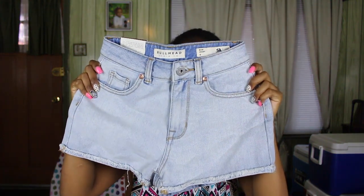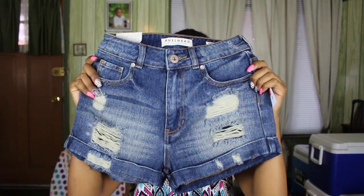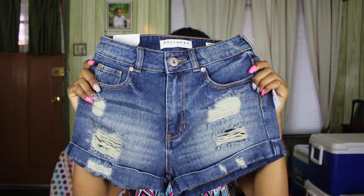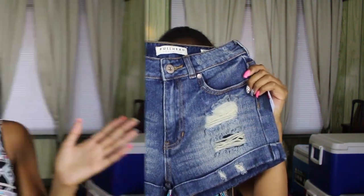I also got these mom shorts and they're just really light washed, really cute. And lastly, I got a dark pair because you can't go wrong with dark shorts — they're dark washed and distressed a little bit. Those are mom shorts too. That's all I got from PacSun. I was really pleased with my purchase — I literally bought one pair and got the rest for free. Best deal ever.